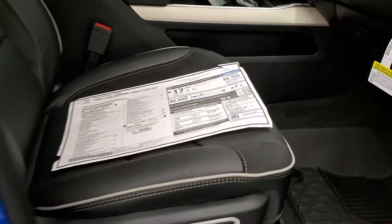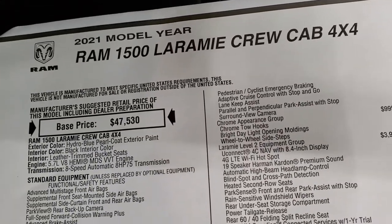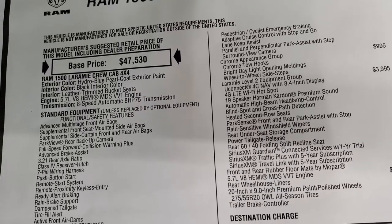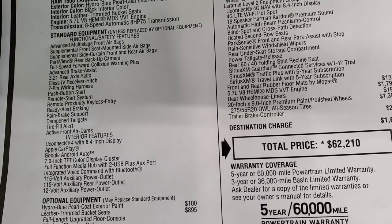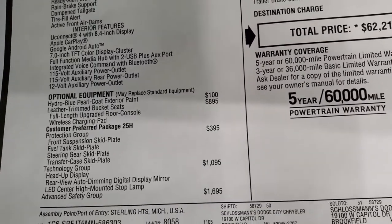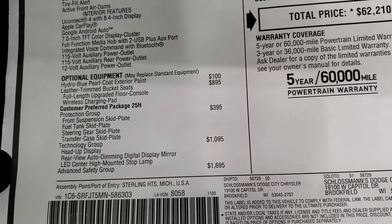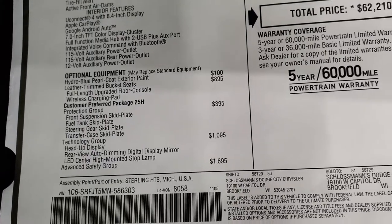We'll take a look at the original window sticker here — feel free to pause at any second. The 2021 Laramie 5.7 Hemi with 8-speed automatic transmission — everything on the left is standard equipment on the Laramie package. Optional equipment starts below: Hydro Blue is $100, leather trim bucket seats with console are $895, the protection group with all the skid plates is $395.